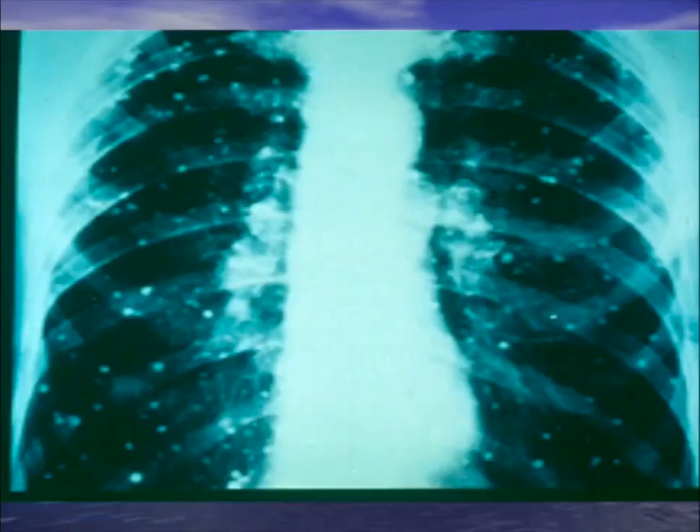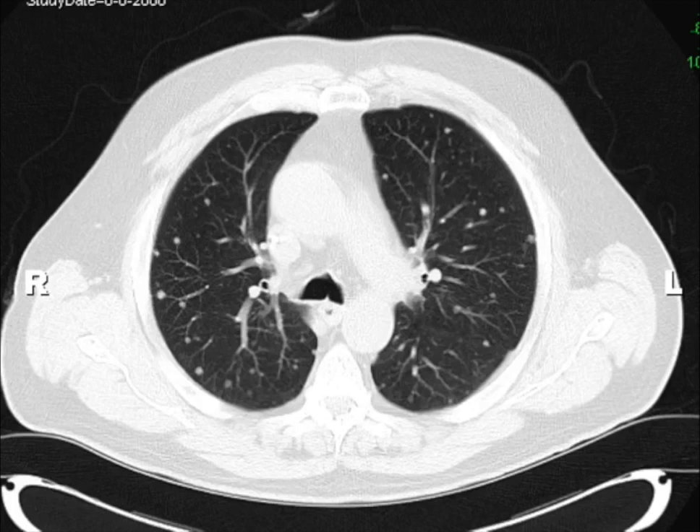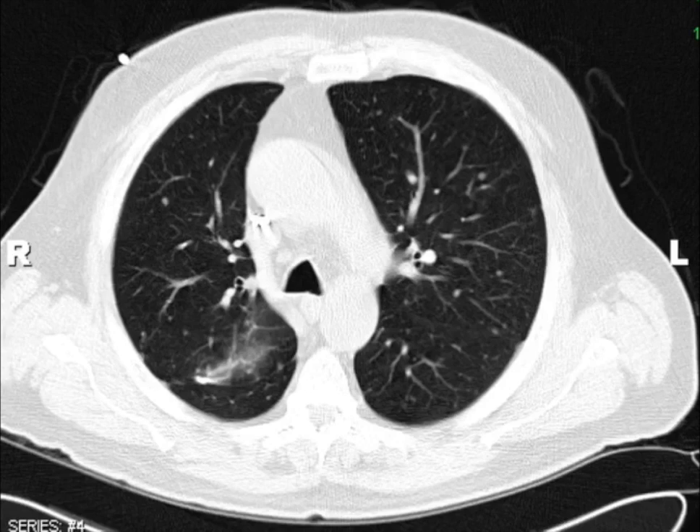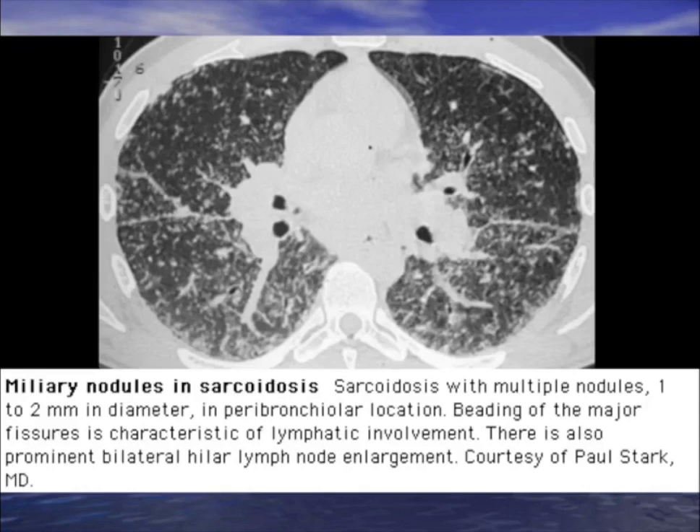A bone marrow transplant patient with worsening nodules, bronc negative. Open lung biopsy revealed histoplasmosis. We gave voriconazole instead of itraconazole and the patient cleared and went to transplant. Other things that give a miliary pattern: sarcoidosis can mimic whatever TB can do. An African-American female with hylar lymphadenopathy and rash on the legs — think sarcoidosis; that rash is erythema nodosum, known as Lofgren's syndrome.